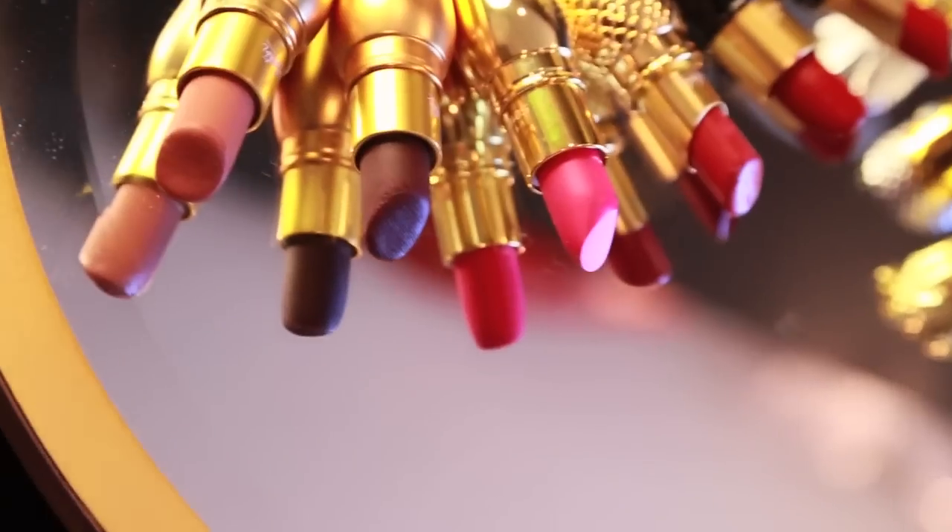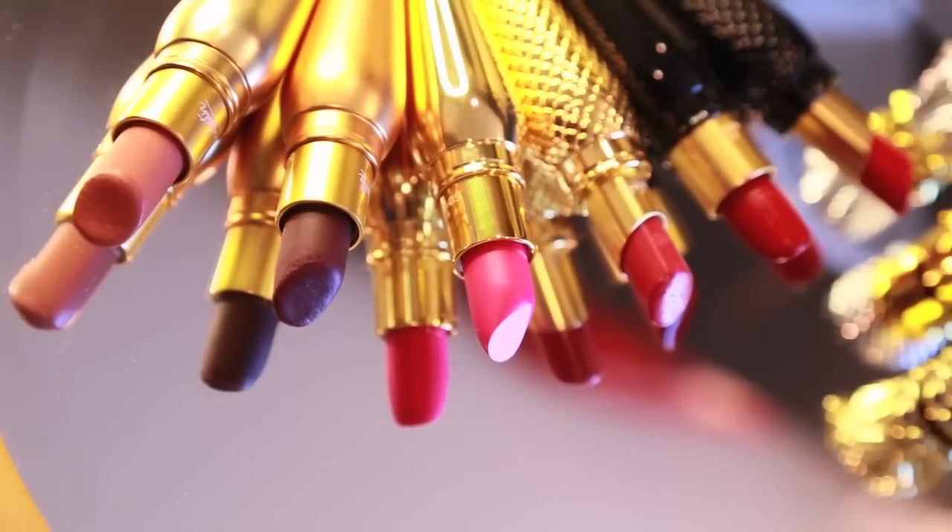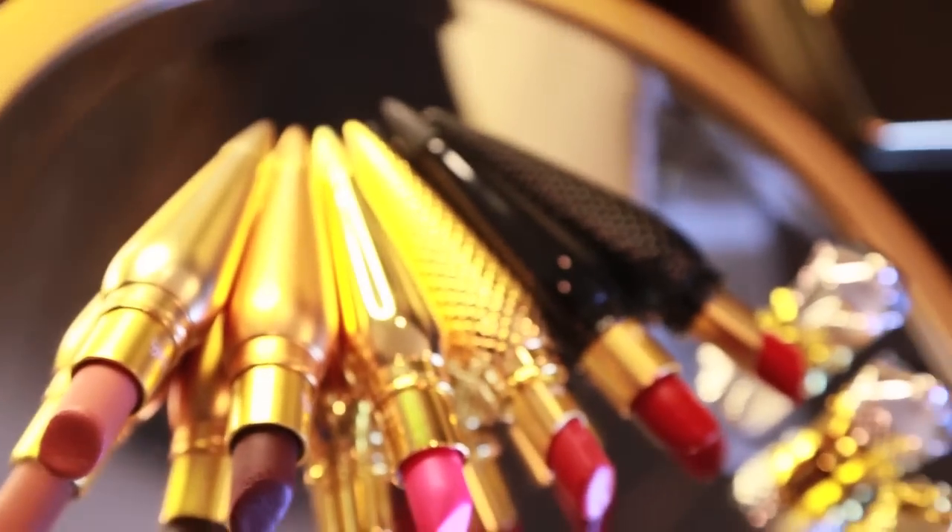In terms of high-end luxury makeup pieces, the lipstick itself is actually really good. It's not the most amazing in the world, but it is really, really good. It's very comparable to your typical thirty, forty, fifty dollar lipstick — I'm talking about Bobbi Brown, Chanel, Dior. It's very comparable to that.